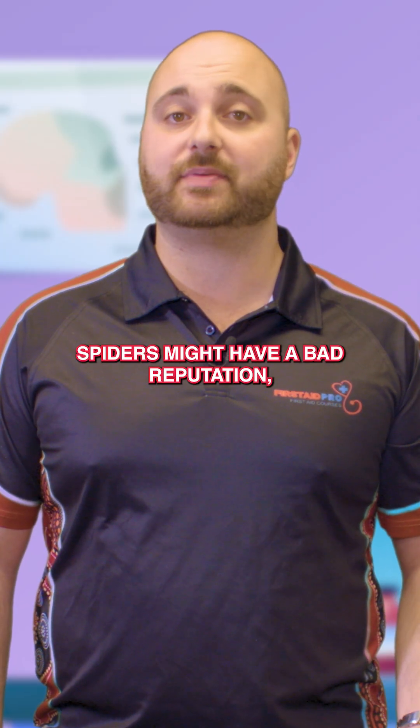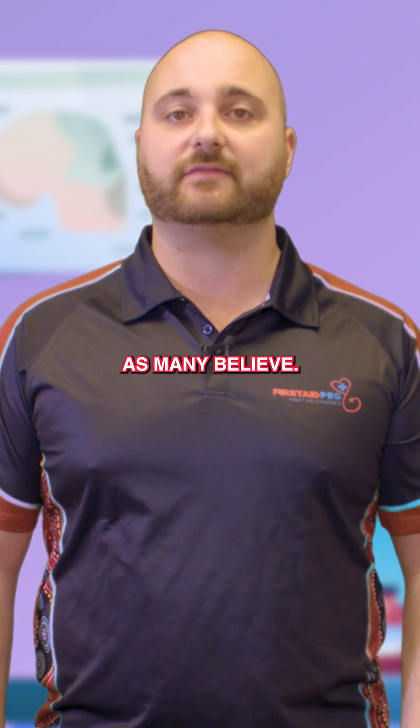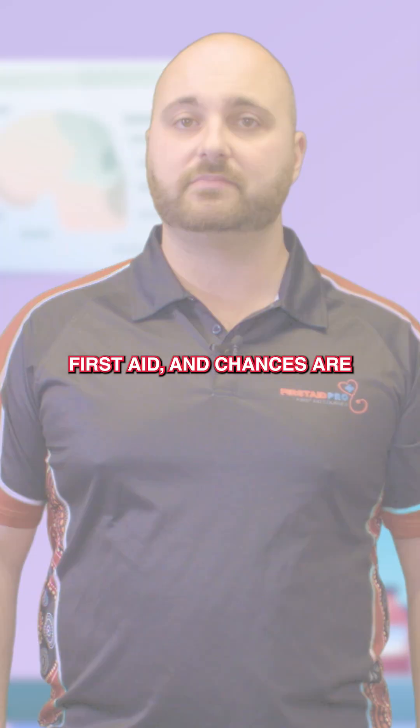Whitetail spiders might have a bad reputation, but their bite isn't nearly as dangerous as many believe. Stay calm, apply first aid, and chances are you're going to be just fine.